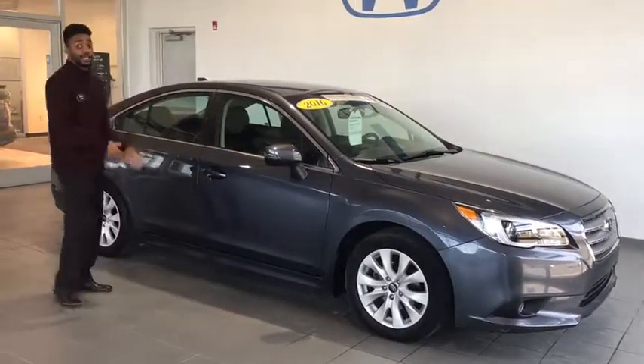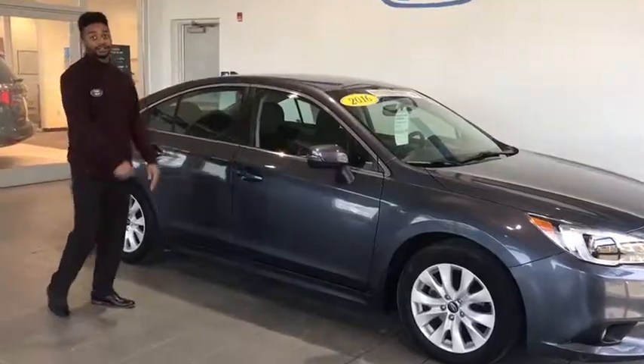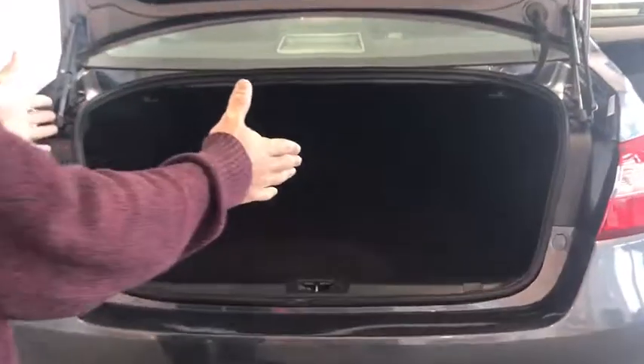It is keyless entry. Let's take a look at the inside features. Here in the trunk you have plenty of space for Christmas gifts, luggage — you can pile it up to the top, not having to worry about your trunk not closing all the way because you do have your hydraulic trunk system.